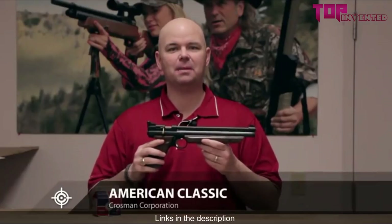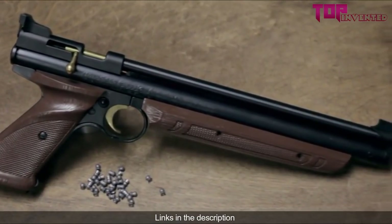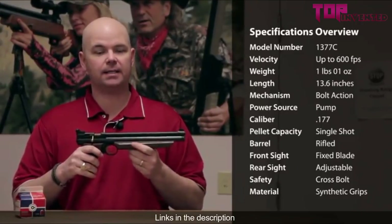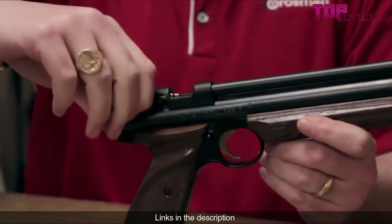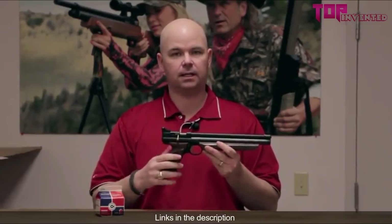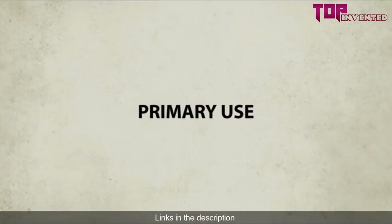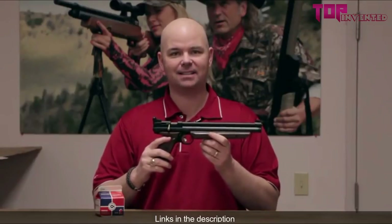This is the Crosman American Classic. It's a variable pump pistol that shoots .177 caliber pellets up to 600 feet per second. It features a blade front sight, an adjustable rear sight, and a cross bolt safety. To operate, rotate the bolt up and move it to the rear to cock it, load a single pellet, and push the bolt forward and down to lock it in place. Pump it anywhere from three to ten times and it fires a single shot. This pistol is great for target shooting and small pest control, so pick up an American Classic and take it outside.